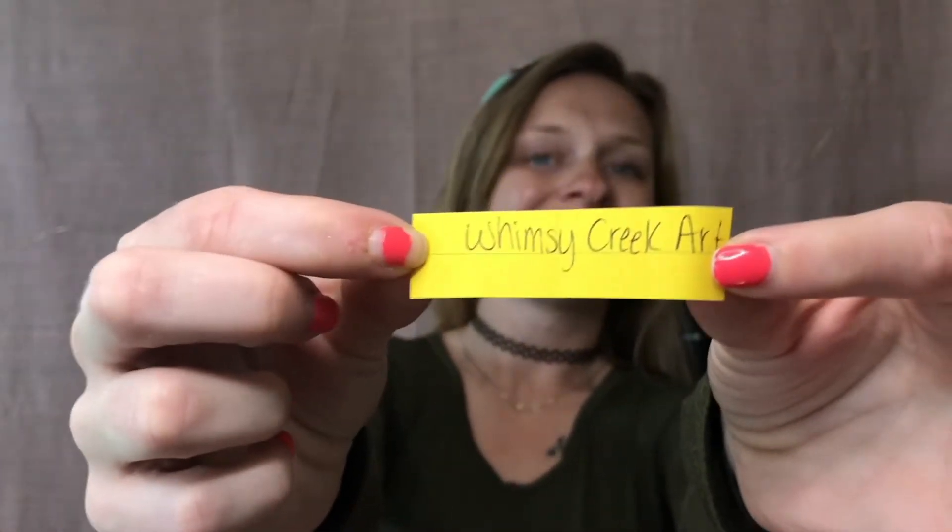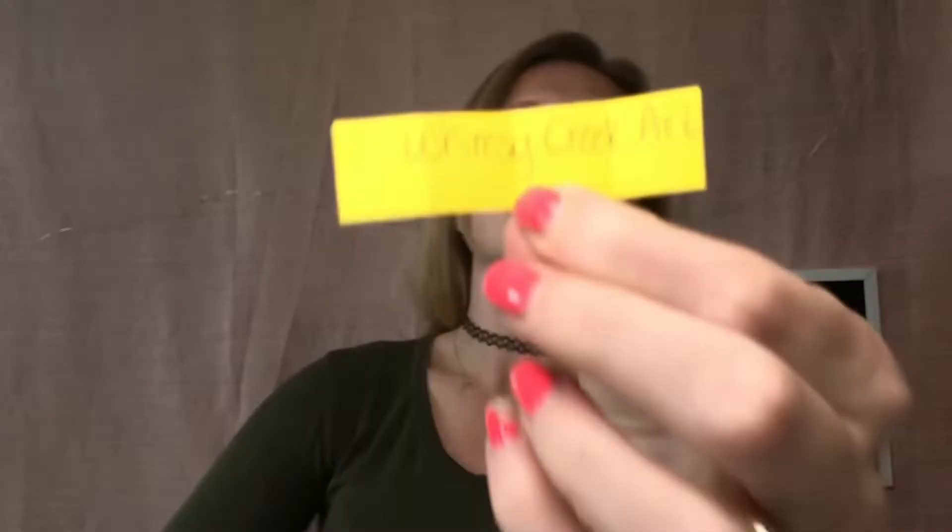And our winner is Whimsy Creek Art! Congrats, Whimsy! If you guys have not checked out her channel, you need to go — I will link it for you. The name of her channel is Whimsy Creek Art. Congratulations Whimsy, I love you and I love your channel — it's so relaxing. If you love art and paint, please go check her out. Whimsy, I will get in contact with you, let you choose your palette, and get that sent off to you. Everybody please leave a congrats comment for Whimsy!